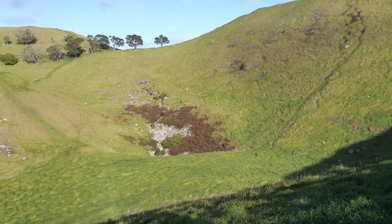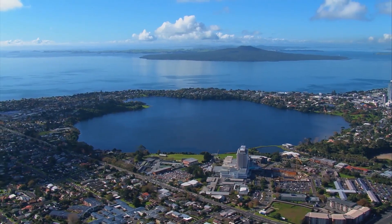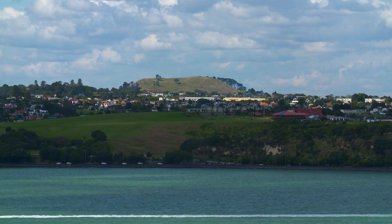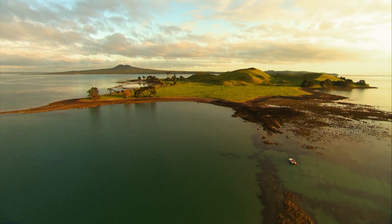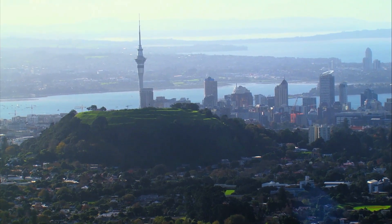All these volcanic cones in Auckland were produced by one style of eruption. The magma coming up initially would have hit groundwater and would have had wet explosive eruptions, but once all that water was used up it switched to a dry style of eruption, and that is the style that produced the volcanic cones of Auckland.